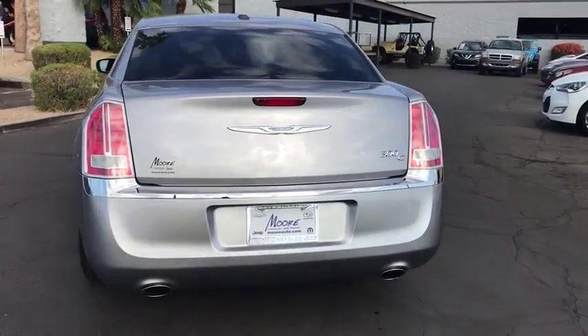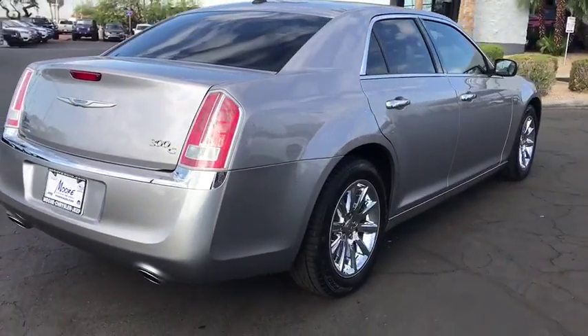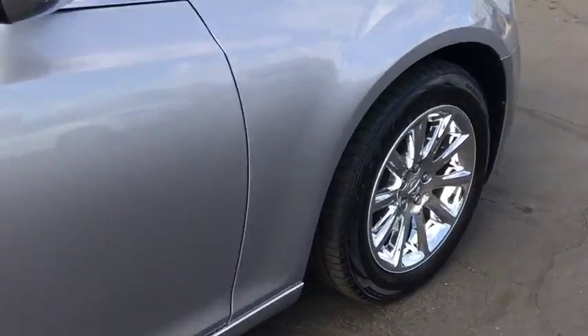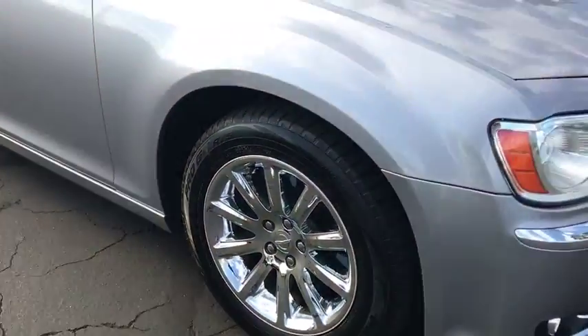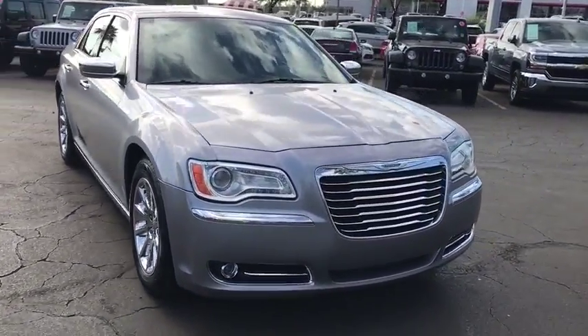This vehicle has less than 50,000 miles. Here are some of this vehicle's great options: steering wheel audio controls, power passenger seat, stability control, traction control, remote engine start, navigation system, backup camera, keyless entry, anti-lock braking system, Bluetooth.